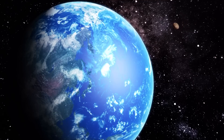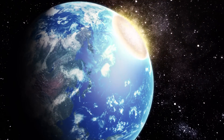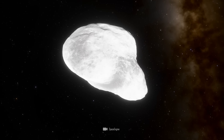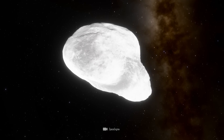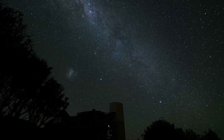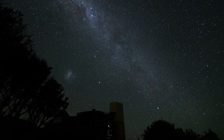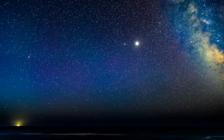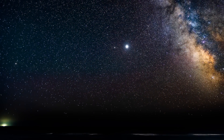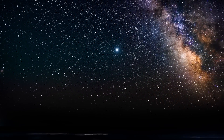If Bennu were to hit Earth, we would have to expect a catastrophe of global proportions. Although Bennu is one of the potentially dangerous asteroids, there is no danger of an impact at present or for the next 100 years. The orbit of the asteroid can be calculated years in advance, and if it passes very close to us every 1.2 years, it will fortunately stay far enough away.